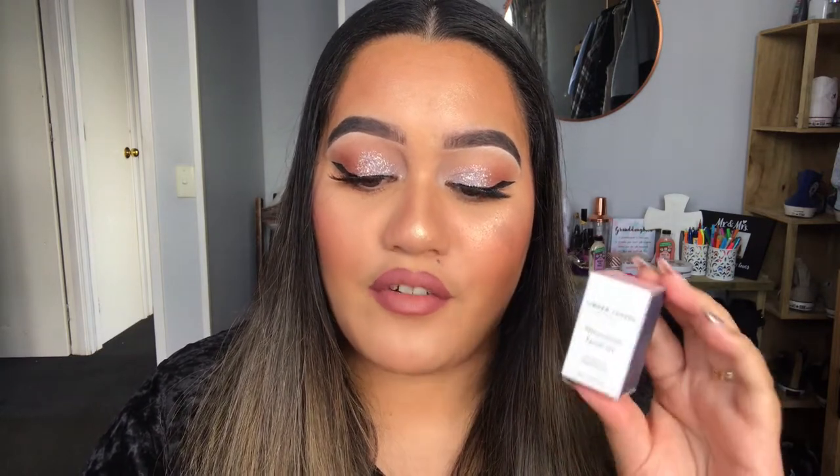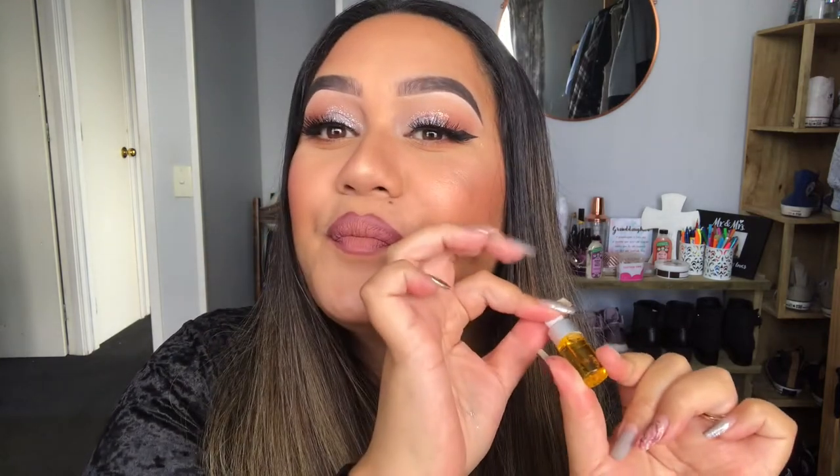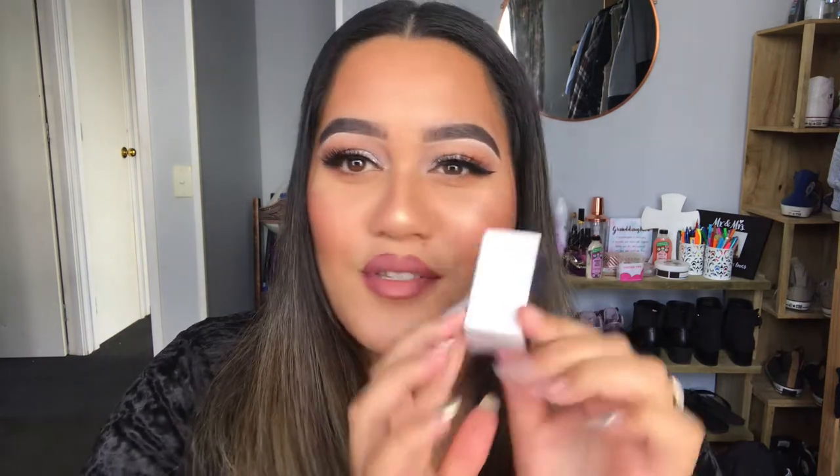Next up we have the Linden Leaves Miraculous Facial Oil. It's a sample size of 3 mils and the 30 mil product retails for $54.99. The antioxidant-rich organic blend of rosehip and evening primrose oil, infused with white tea, will nourish, soothe, and regenerate your complexion. Nature certified organic, New Zealand made, cruelty free — no nasties. The packaging on this is so cute. I love facial oils and I really appreciate this packaging with its little squeaky dropper. 98.5% organic, 100% natural — it sounds like it's going to be absolutely amazing for my skin.